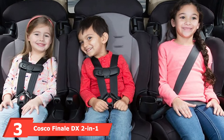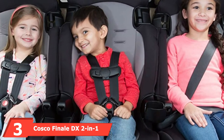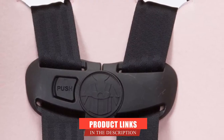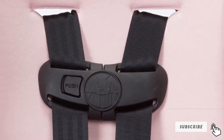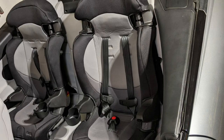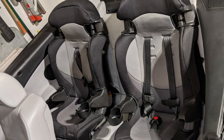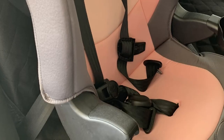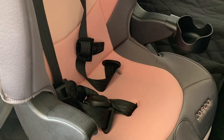The number 3 position is held by the Costco Finale DX 2-in-1 Booster Car Seat. This is a super lightweight travel booster seat weighing only 11.5 pounds. Although this is a high-back booster seat, it is very easy to carry around and travel with. You can fit even 3 of those on the back seat of your car. In the forward-facing position with the harness, this booster is suitable for children weighing from 30 to 65 pounds, and in the belt position, you can have your kid in it up to 100 pounds. This is currently our most favorite booster car seat for 2022.